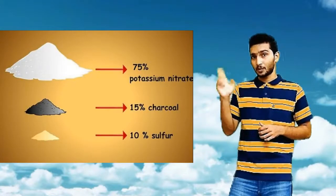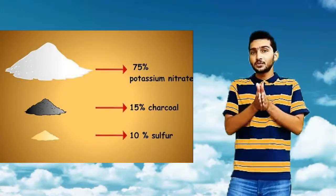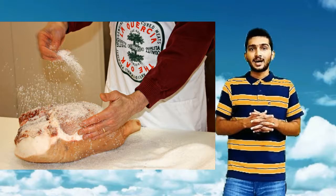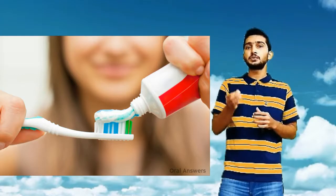Nitrogen is the word name for saltpeter, or potassium nitrate. Nitrogen is the key ingredient for gunpowder and is used as a preservative for ice creams and for tenderizing meat. It is also used as an anesthetic in toothpaste for sensitive teeth.